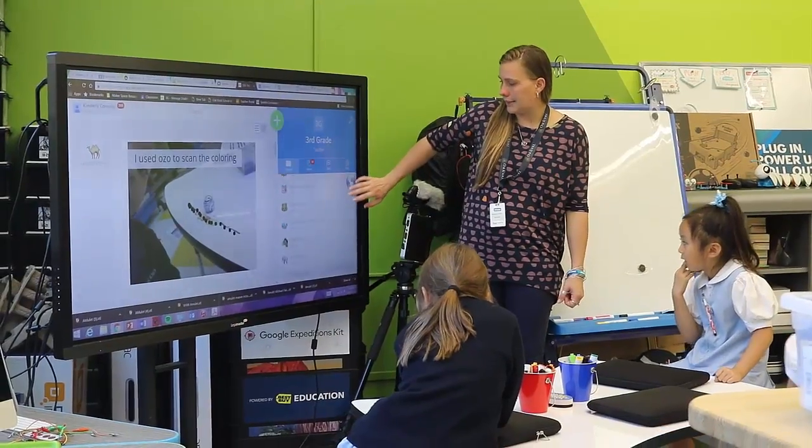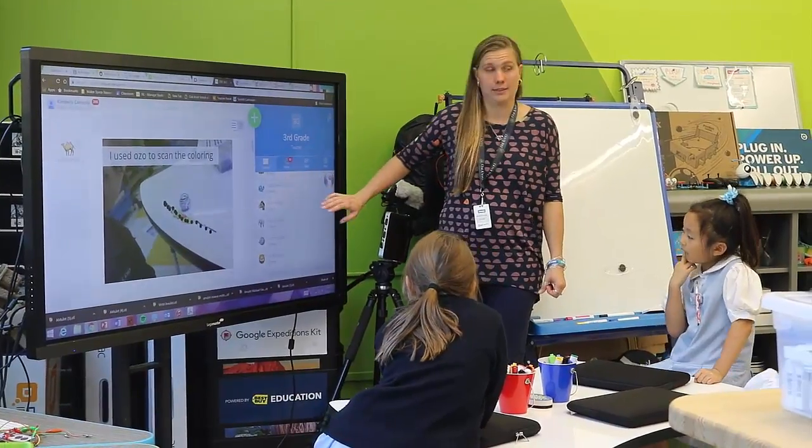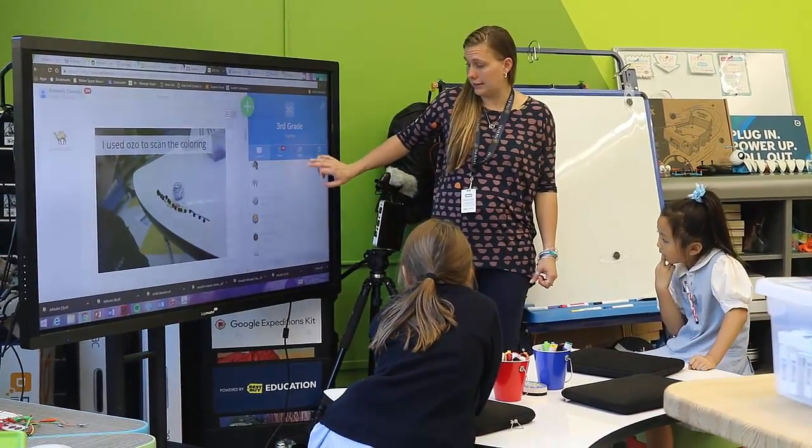In an environment like this, I can step back easily because a lot of the projects that they take on are of their own mind and their own imagination, so I can guide them but I can't tell them what's right or what's wrong.